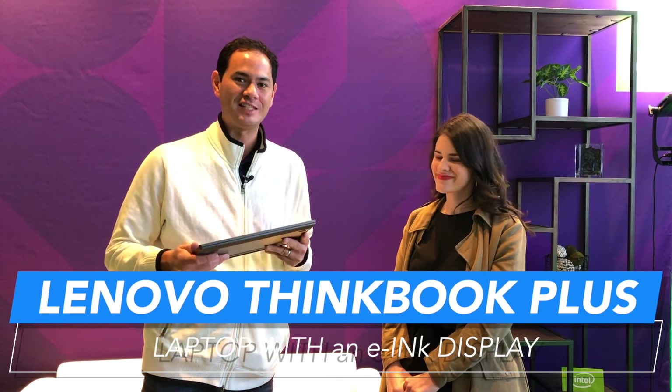This is Xavier with Gotta Be Mobile. I'm here at CES 2020 with Kelly from Lenovo and she's been showing me some really cool devices, including the X1 Fold and another laptop that doesn't really look like your traditional laptop — the ThinkBook.